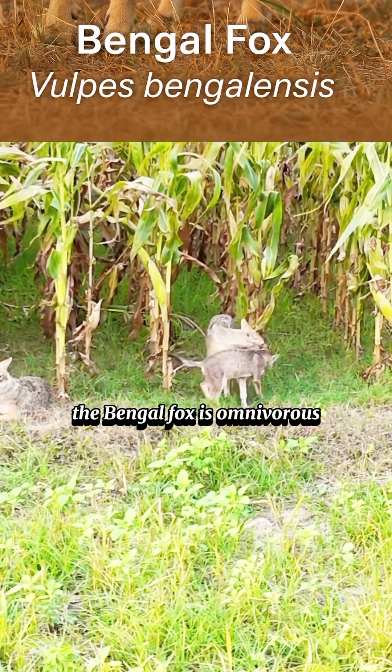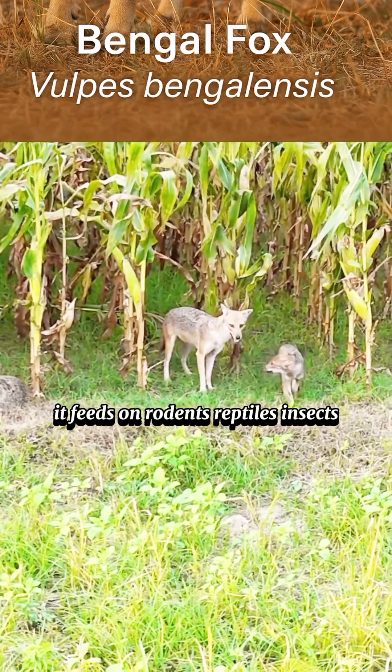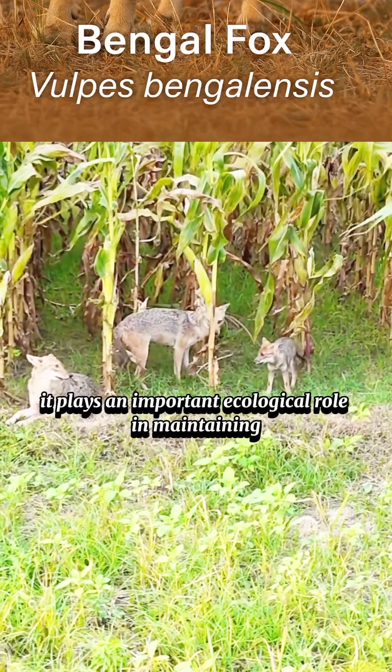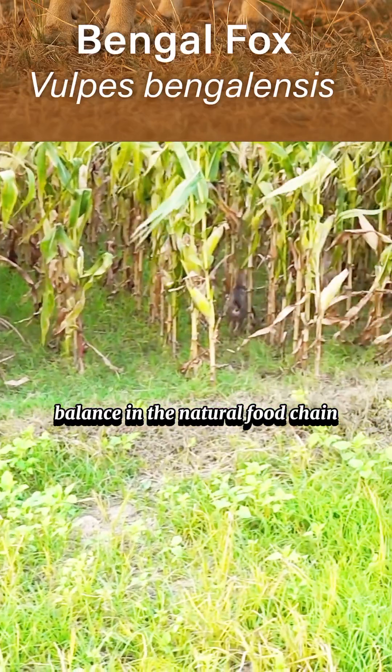The Bengal fox is omnivorous. It feeds on rodents, reptiles, insects, birds, and even fruits. By controlling the population of pests and small animals, it plays an important ecological role in maintaining balance in the natural food chain.